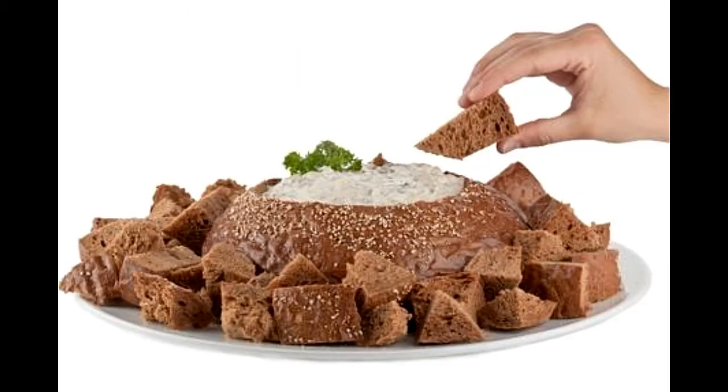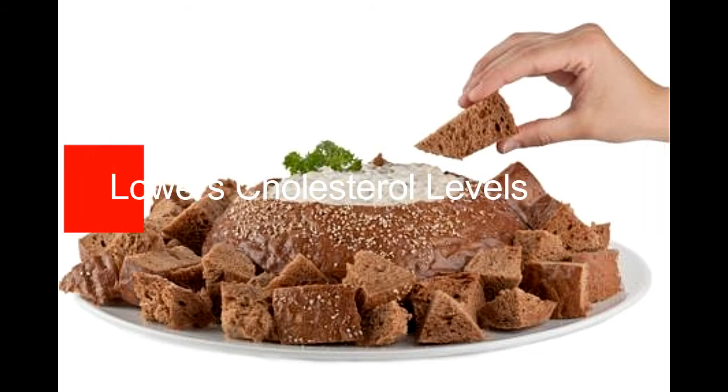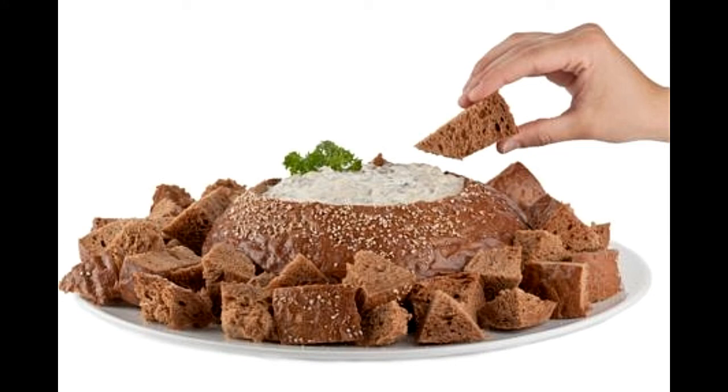Pumpernickel bread does not contain cholesterol. A 100-gram serving contains 1.237 grams of polyunsaturated fats, which can be divided into omega-6 and omega-3 polyunsaturated fatty acids, both offering health benefits. It is believed that soluble fiber present in this bread may interfere with the absorption of cholesterol, thereby lowering cholesterol levels. Studies have suggested that LDL cholesterol gets reduced by about 5% when soluble fiber intake is increased by 5 to 10 grams per day.